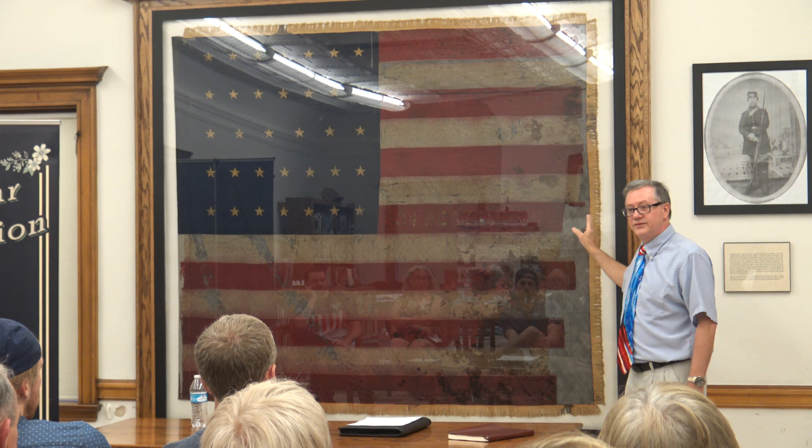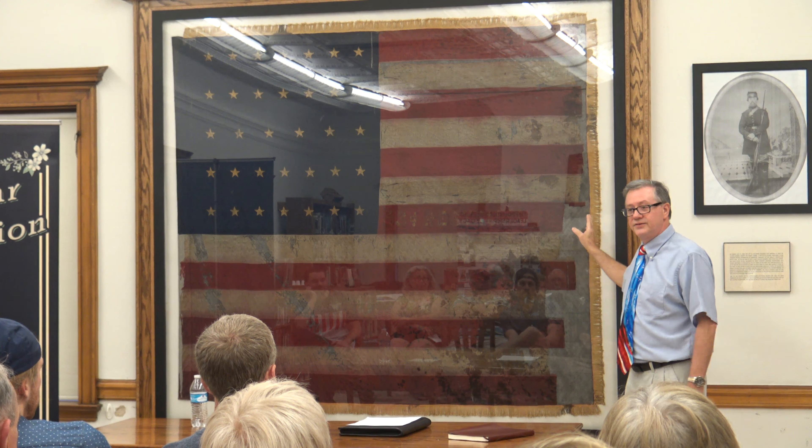Another thing that tells us this is a regimental flag is its dimensions — it's not six feet square; it's six feet by six feet six inches, just a little longer than it is square. Most flags have a three-to-five ratio, three feet on the mast and five on the fly. But if you kept that ratio with a six-foot-wide flag, it would have to be ten feet long — you'd have to be a giant to hold it up without it dragging on the ground. That's why battle flags are only about six feet square. Being more square also made it easier for the wind to make the flag stand out and be more visible. And the extra six inches makes this flag too long to be a government-issued national flag.